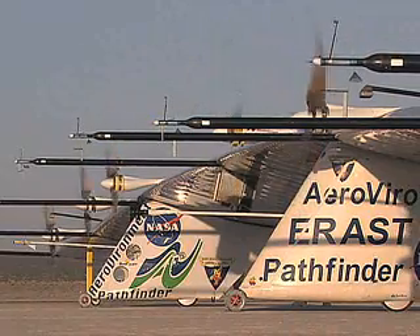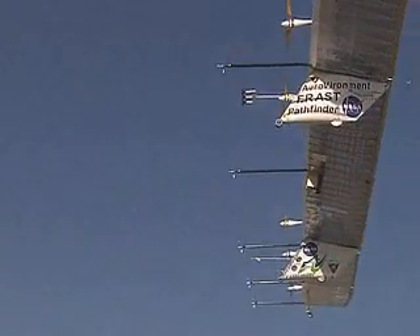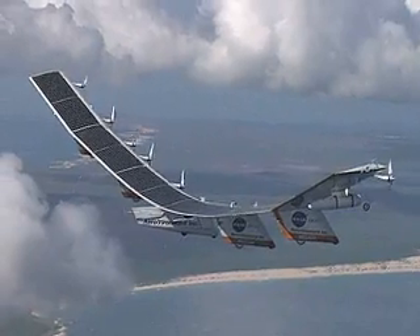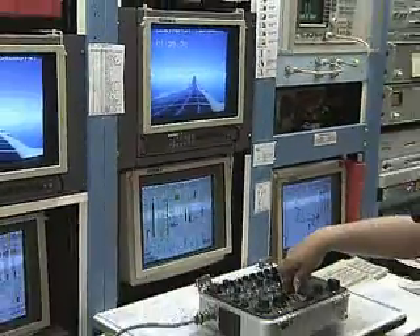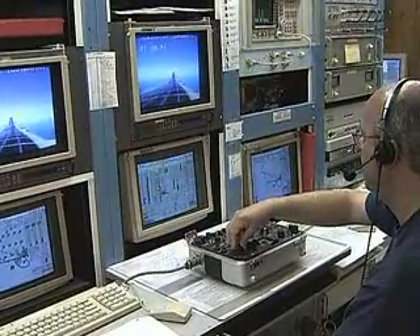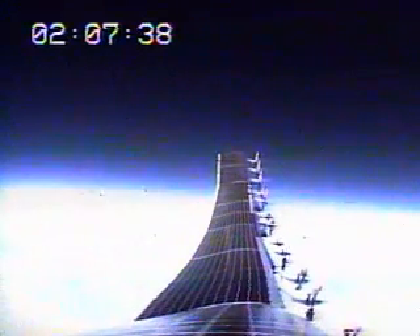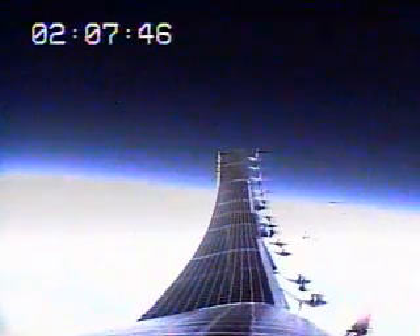Less conventional ERAST UAVs included the many solar-powered flying wings built by AeroVironment Inc. Pathfinder Plus and Helios prototypes were just two of these aircraft and were used for such missions as observing crops, monitoring shoreline, testing communications, and providing new see-and-avoid technologies, which allows UAVs to steer clear of other aircraft. The Helios prototype achieved an ERAST goal by reaching an altitude of 96,863 feet in August 2001.